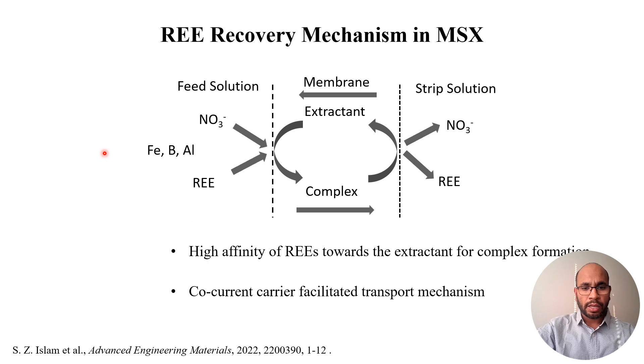In membrane solvent extraction, the mechanism works as follows: the feed solution, containing not only rare earth but also iron, boron, aluminum, and nitrate, goes to the interface of the membrane pores where the extractant is embedded. The extractant reacts with the rare earth to form a complex through coordination chemistry, and due to the concentration gradient, the complex moves from the feed side to the strip or receiving side. A different pH is maintained on the receiving side, causing a dissociation reaction that releases the rare earth, and the extractant returns to the feed side by concentration gradient. As a result, separation occurs continuously until full recovery is achieved — it is not limited to equilibrium. This process is also called a counter-current carrier facilitated transport mechanism.